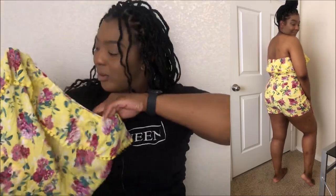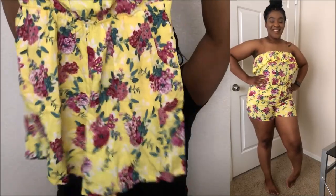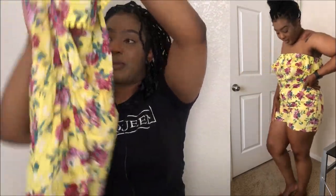Next I got this yellow one. I've been really liking yellow lately, so I went ahead and got a yellow romper. I like that it has pockets — you can put your phone in there. It's really cute.